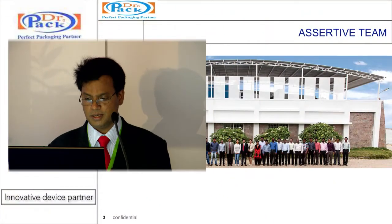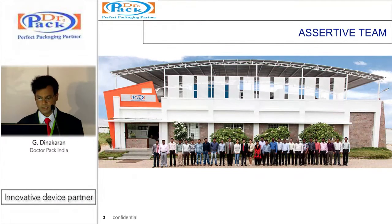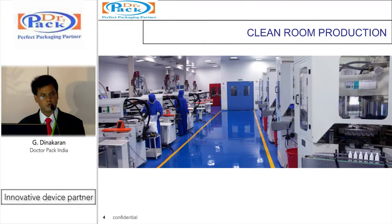Thank you very much. This would give you some gist about what we do and how we do it. What you have already seen is the assertive team of technical experts, quality specialists, regulatory affairs and manufacturing specialists. This is the clean room where the entire manufacturing happens, designed and validated as per ISO 14644-1.